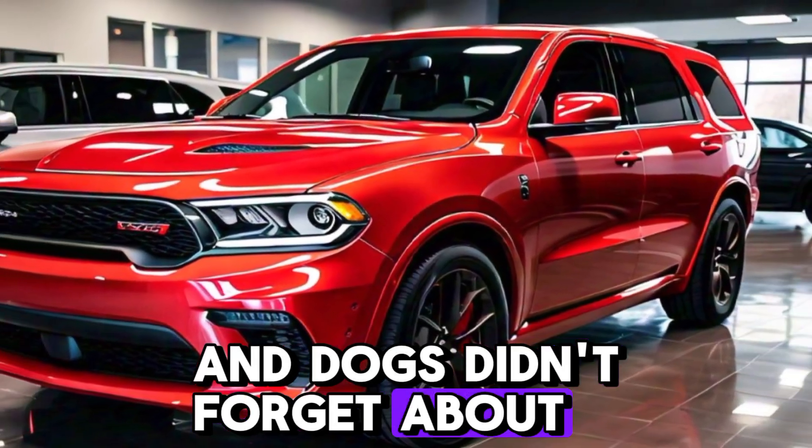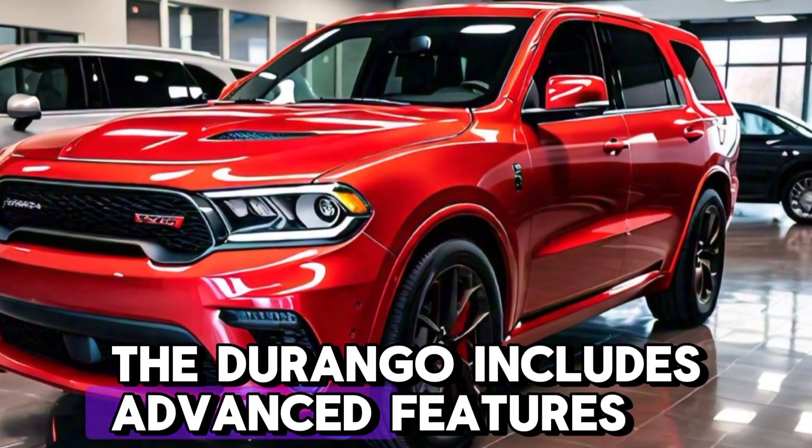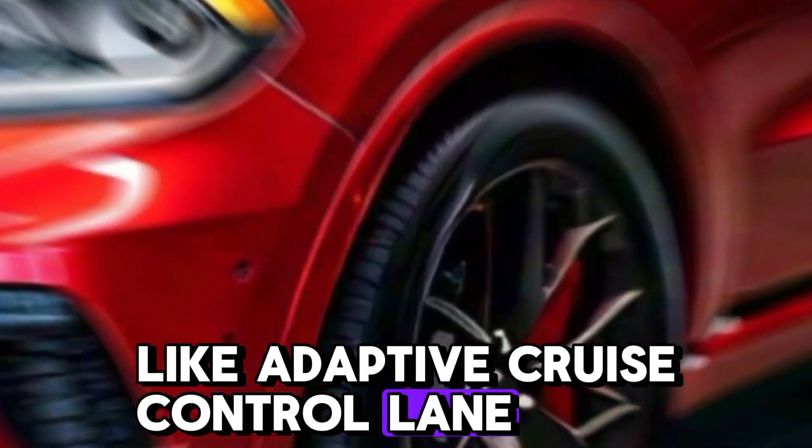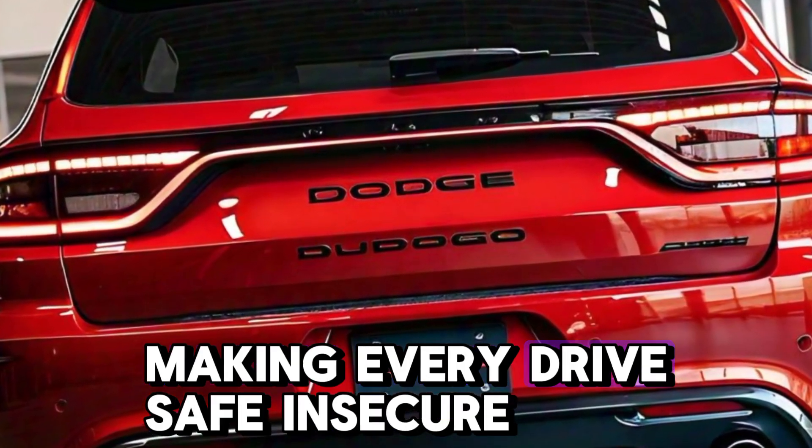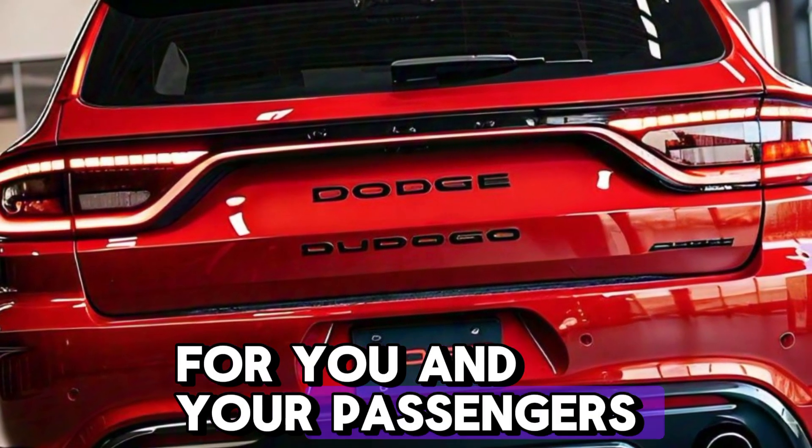And Dodge didn't forget about safety. The Durango includes advanced features like adaptive cruise control, lane keeping assist, and blind spot monitoring, making every drive safe and secure for you and your passengers.